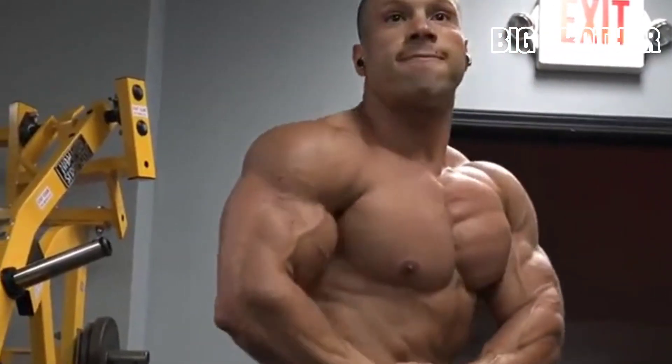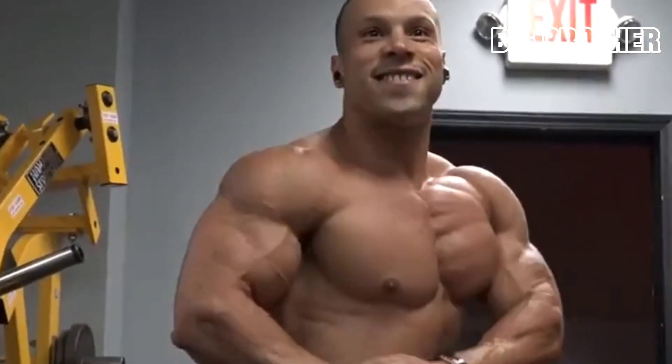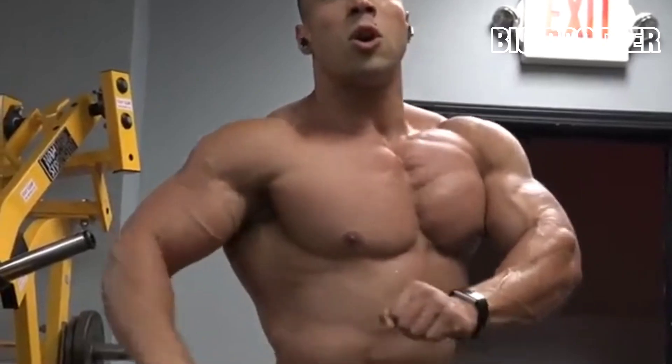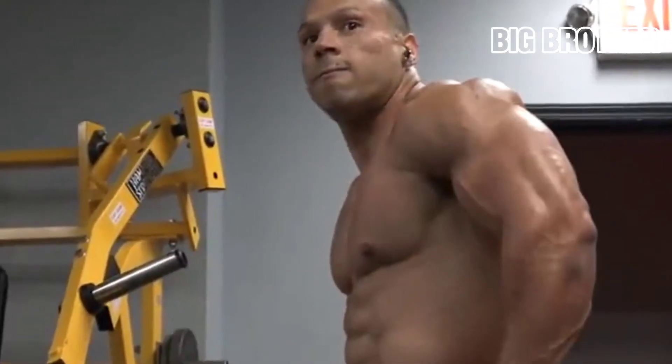As for your caloric surplus, it should be about 200 to 300 calories a day. However, that surplus is beyond what you burn, and you have to take into account the additional calories burned by exercising more.